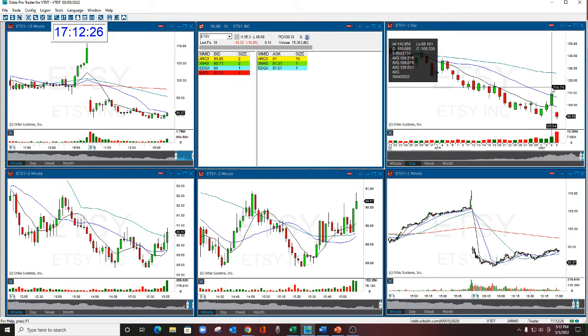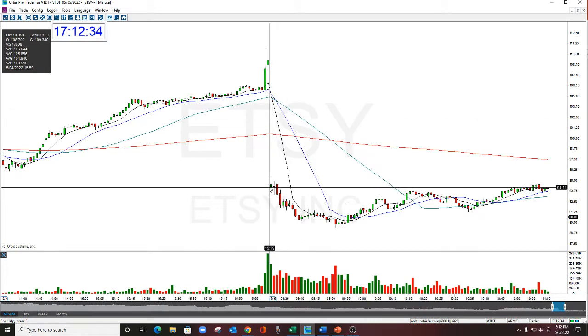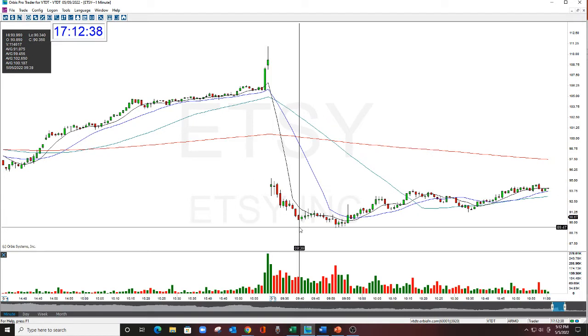So this closed the night before at 109.33, opened in the morning at 94.26. We took the trade, we shorted it, got the drop, got out. Beautiful move.